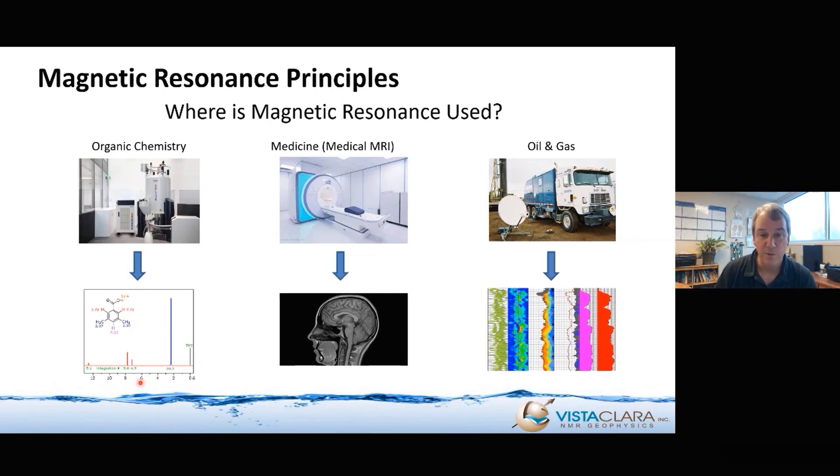Another very widely used application of magnetic resonance is in medicine — medical MRI. In this case, you have a machine that you put a person inside of, and the objective is to image the body so that you can diagnose disease and injury. A third widely used application is in oil and gas, in borehole logging. That's one of the things we're doing in groundwater — it's not new, just a different field of application.